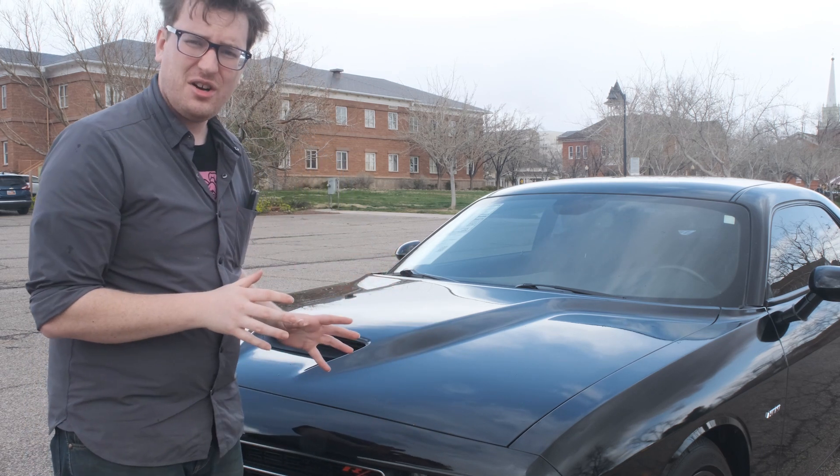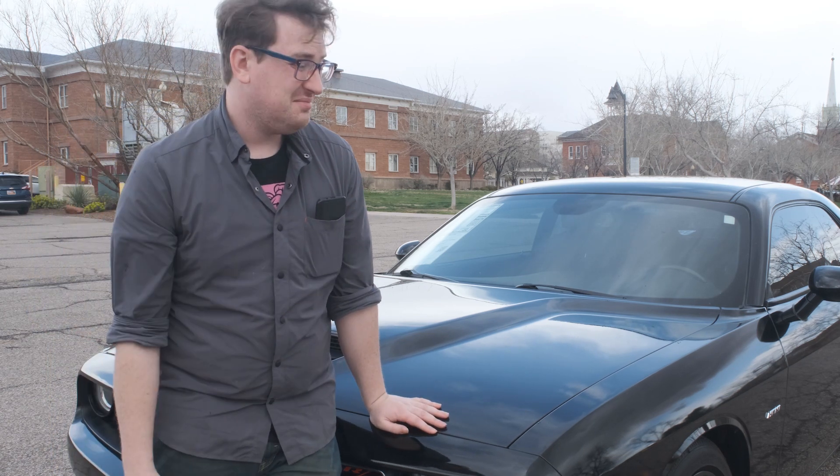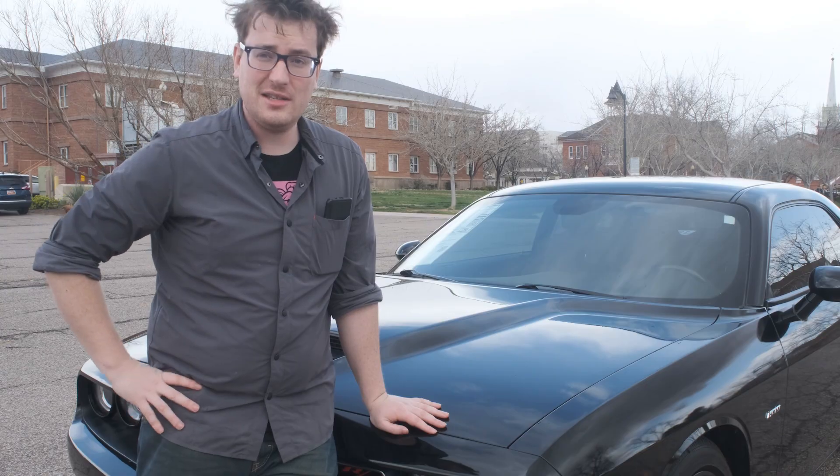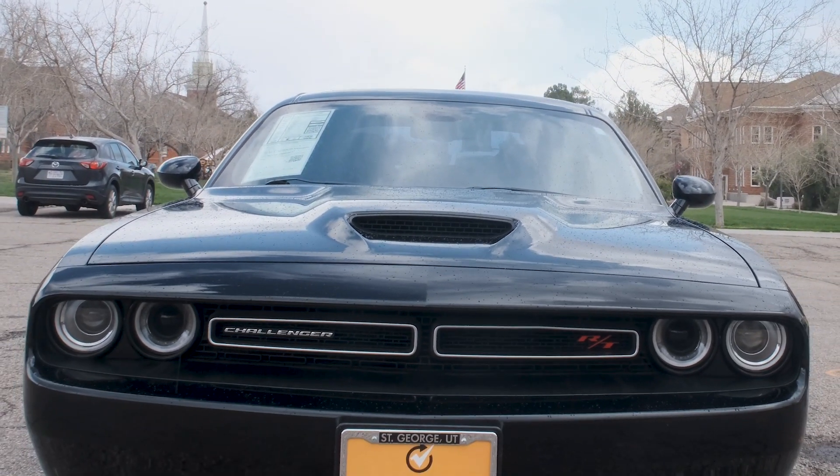To drive a Challenger, in a lot of ways, is to drive back in time and become a 1970s action star. And I mean it. The Challenger has been a favorite of rebels for years.